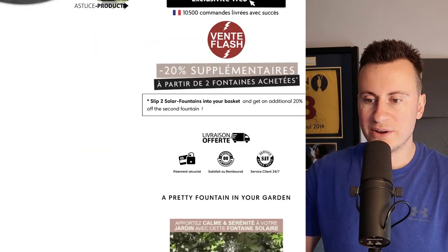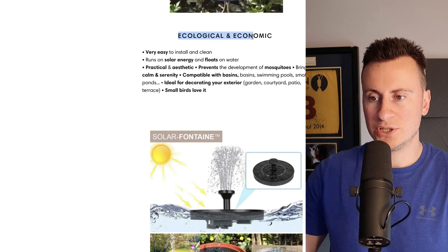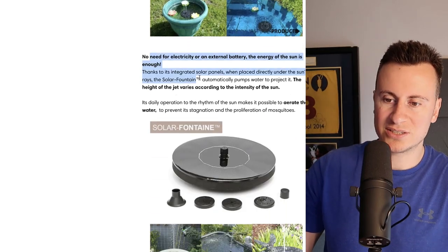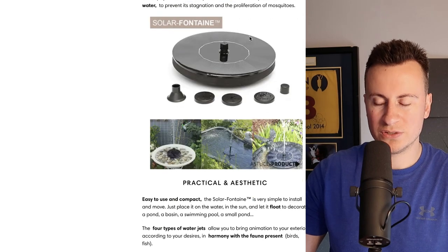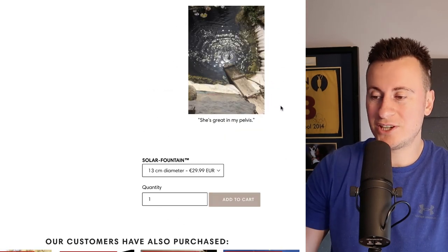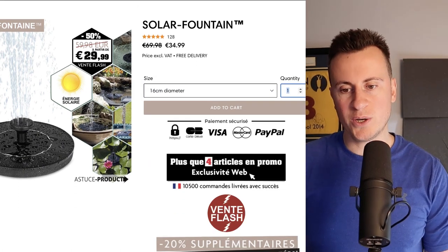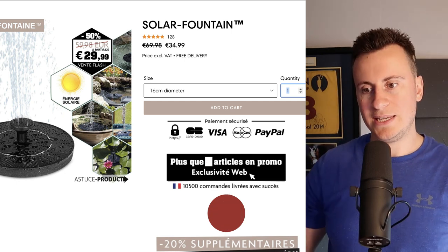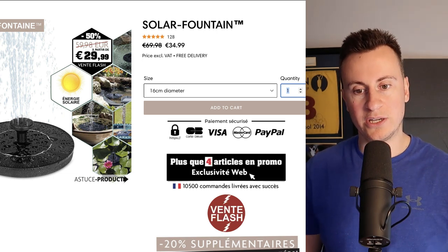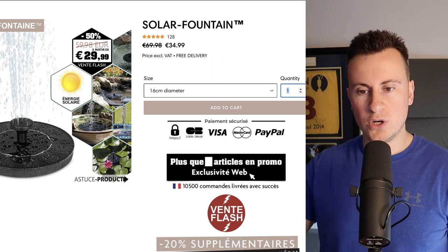Onto the Shopify store — I'll just translate this so we can understand it. It's a very basic, textbook layout: title, paragraph, bullet points, followed by image. These are stock images taken from suppliers. They've highlighted key points in bold, which is a useful strategy. It's quite an amateurish-looking store, but this is what I was talking about — in countries like France or Spain, people aren't used to the level of competition seen in the UK, Australia, or America.